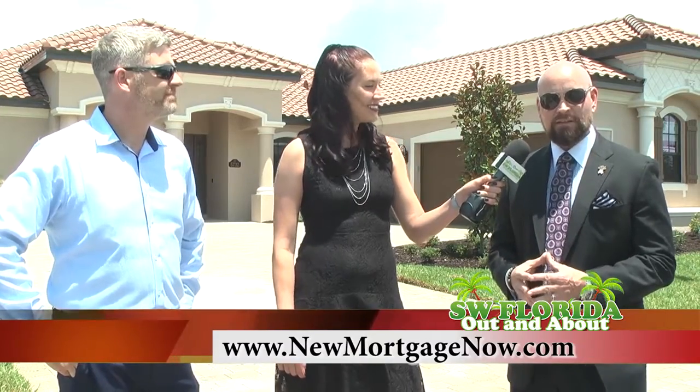How can we find out more about financing here in the Lakewood Ranch area? I'm Chris Kiblin, and you can reach me at 443-668-5727, or on my website at newmortgagenow.com. Thank you.